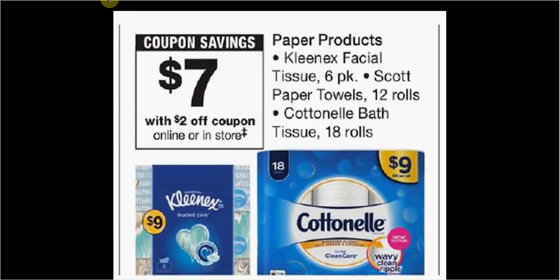The Cottonelle toilet paper is also $9. There's a $2 off load-to-card coupon and a $0.50 rebate through the Ibotta app. If you buy one and use the coupon, you'll pay $7 out of pocket. You'll get the $0.50 rebate — it's like getting it for $6.50.